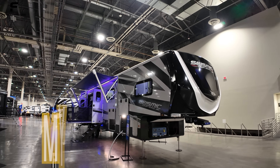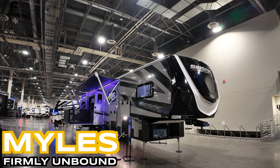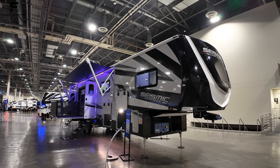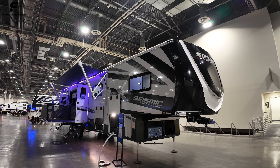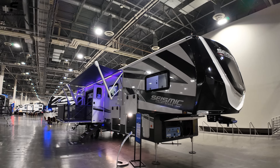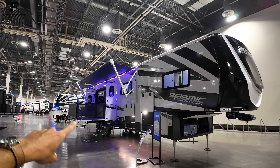Welcome back to another video. If you're new here, my name is Miles with Firmly Unbound. We are here getting a first look at the 2025 Jayco Seismic Luxury Series — this is their 4113, one of their most popular toy hauler units because it has two patios on the outside, including this side patio that we see here.